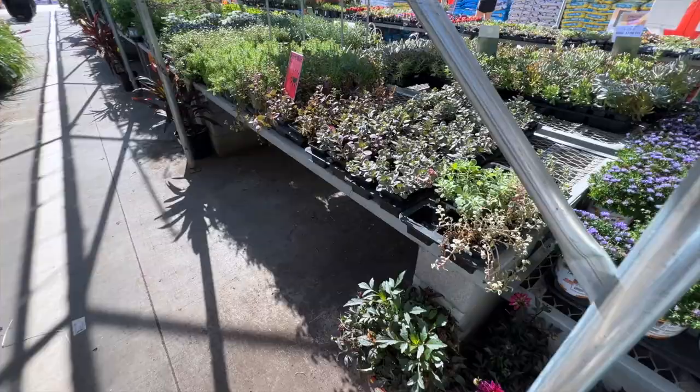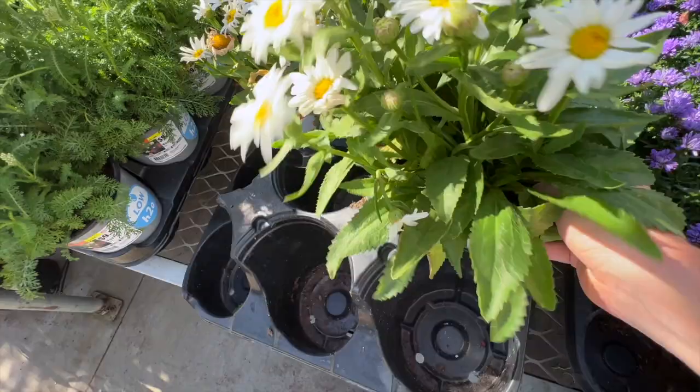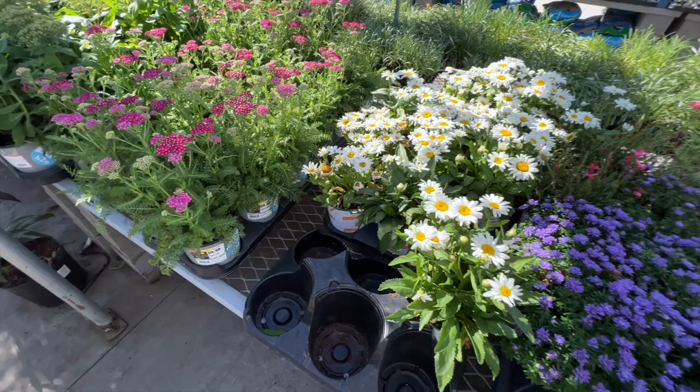Then my attention was taken by the Shasta Daisies. I love Shasta Daisies — they're so beautiful. I totally say go to your local box store and get them, because I love the ones I got from Lowe's and they look very similar to these. I feel like they're grown by the same grower, but they're so pretty, not too tall. They're just gorgeous.